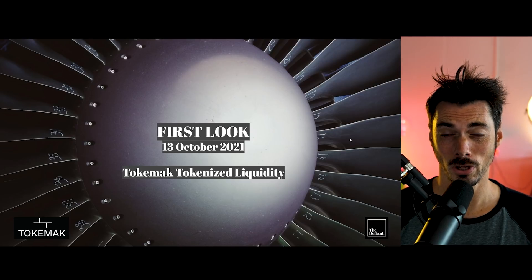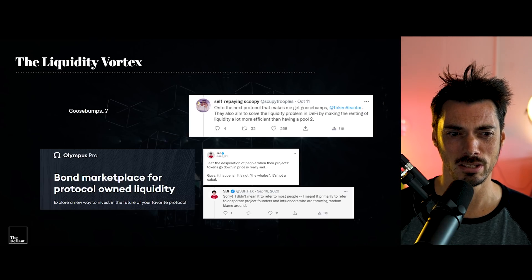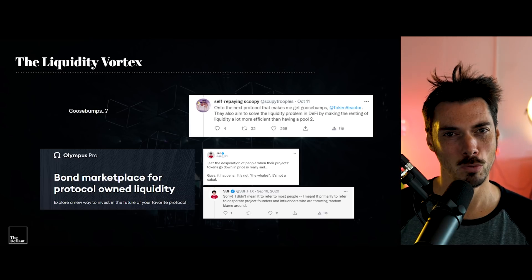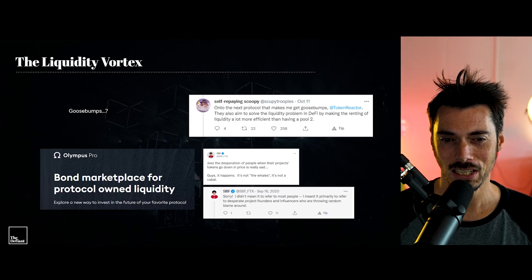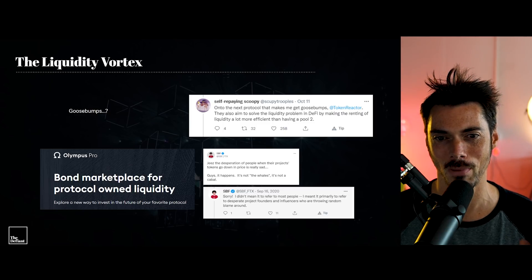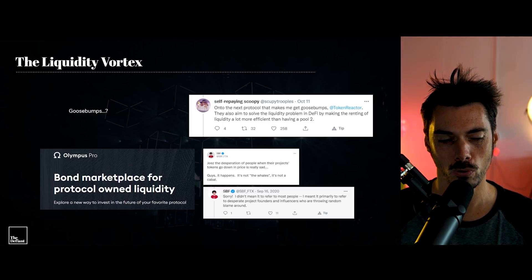So here it is, Tokamak — a reactor, a core. There's some crazy stuff going on here. Let's talk about the liquidity vortex. This is the message from Scoopy Trooples, the head honcho at Alchemix. He says: on to the next protocol that makes me get goosebumps, Token Reactor. They also aim to solve the liquidity problem in DeFi by making the renting of liquidity a lot more efficient than having a pool two.